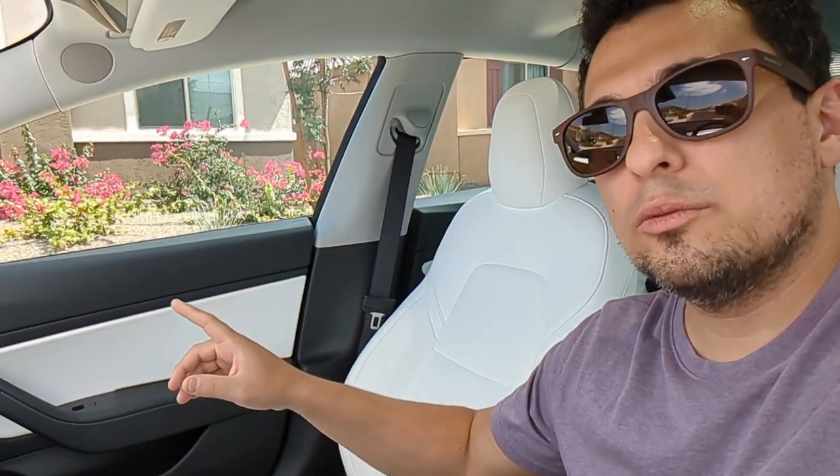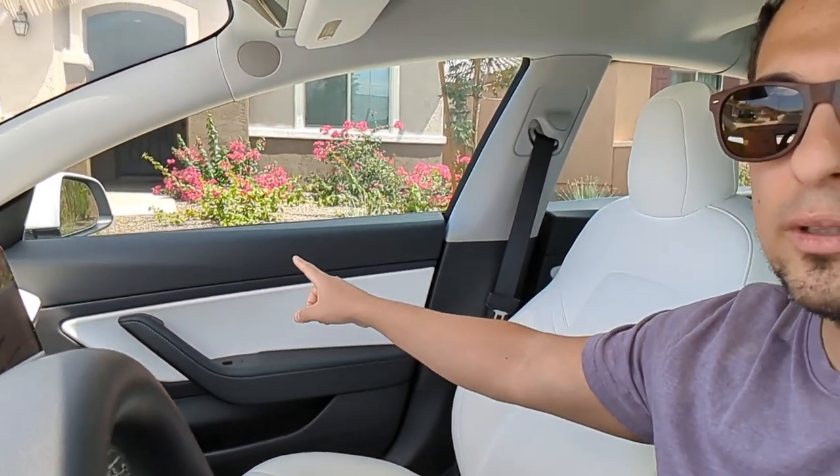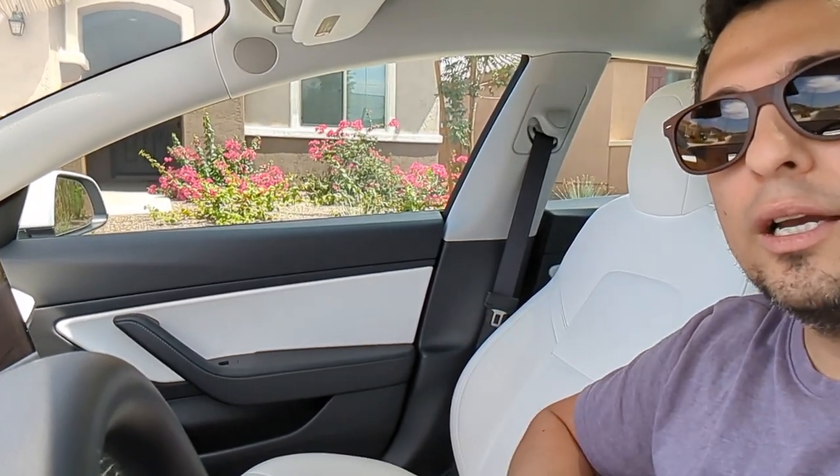This is a 2021 model — actually a very early build 2021. If you're familiar with Tesla, they make a lot of minor changes week to week and month to month. As you can see on the door sill, the newer ones have this white trim piece extending through, and then they changed that white insert into an Alcantara insert.